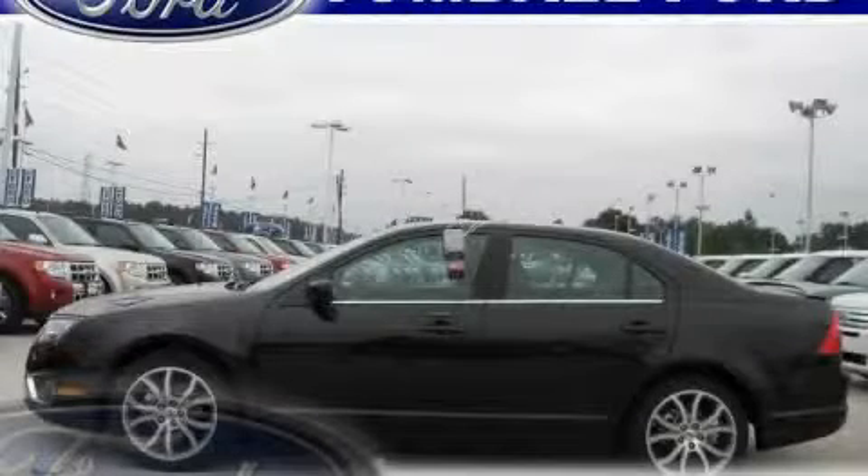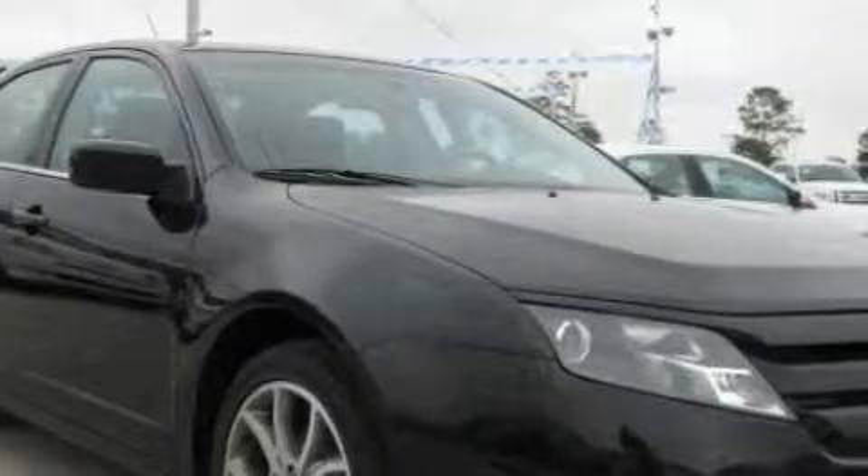This is a brand new 2010 Ford Fusion. It has a 2.5 liter 4-cylinder engine and a 6-speed automatic transmission.